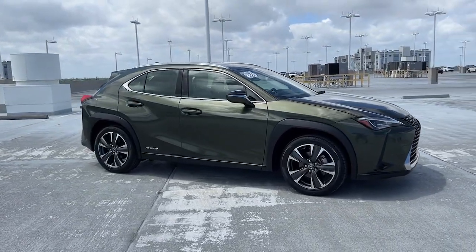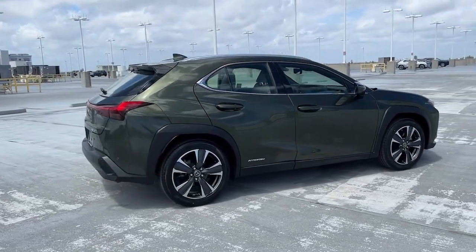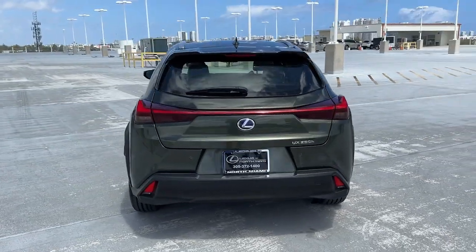Introducing the 2019 Lexus UX. This vehicle is an outstanding buy with fewer than 25,000 miles on the odometer. This energizing UX delivers the luxury and convenience you need to stay on top of your game.